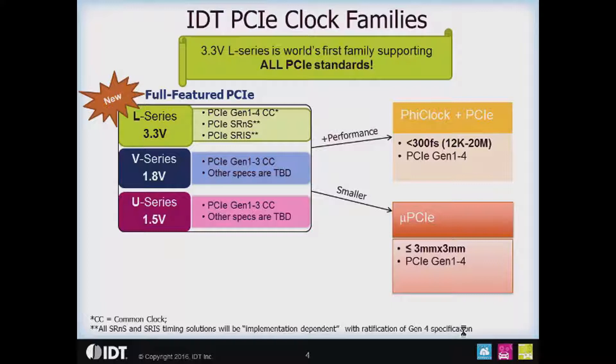The other family is the PHY clock family — PHY clock plus PCIe — where we add less than 300 femtosecond RMS high-performance PHY clocks alongside PCI Express Gen 1 through 4 clocks. Then the last family is the micro PCIe family, for when you need to go smaller, want a simpler board layout, and have very tight space constraints. We define micro PCIe as any device in a 3 by 3 millimeter or smaller package, and it will be the subject of another presentation.